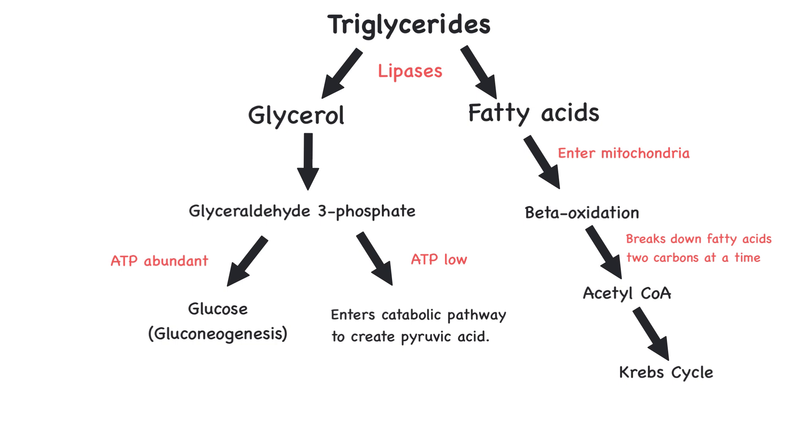Since fatty acids contain long hydrocarbon chains, they yield significantly more acetyl coenzyme A than glucose, resulting in far more ATP per molecule of fat than carbohydrate. This is why fat is such an efficient energy source, especially during prolonged fasting or endurance exercise.